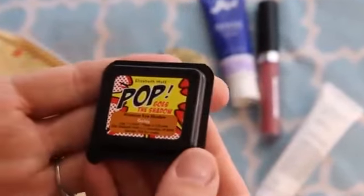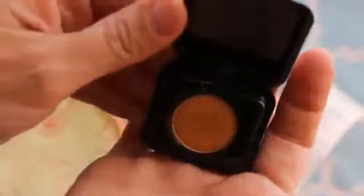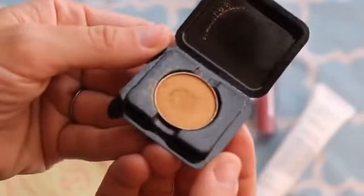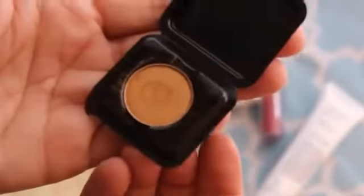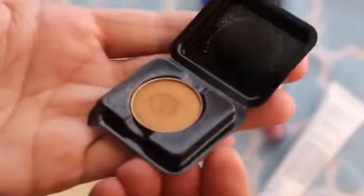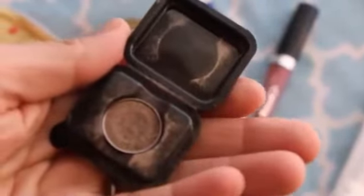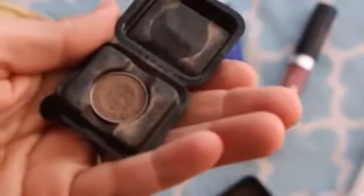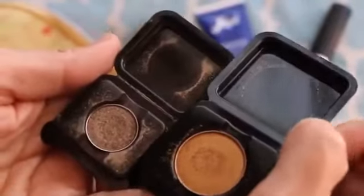This is the Pop Goes the Shadow eyeshadow in Goldy. I was a little surprised by this color — it seemed a little flashy and I don't like to wear shimmery stuff like that, but after I wore it a couple days and blended it with some other colors I ended up liking it. I actually got a shadow from Mott a few months ago that I love called Toasted, which is a little smaller than the Goldy color. I really like both of them and they wear really well all day.